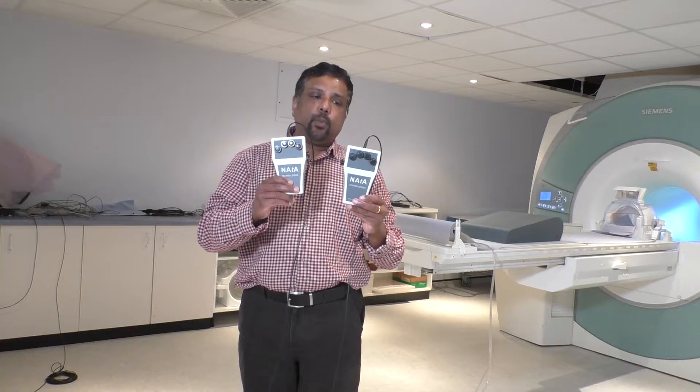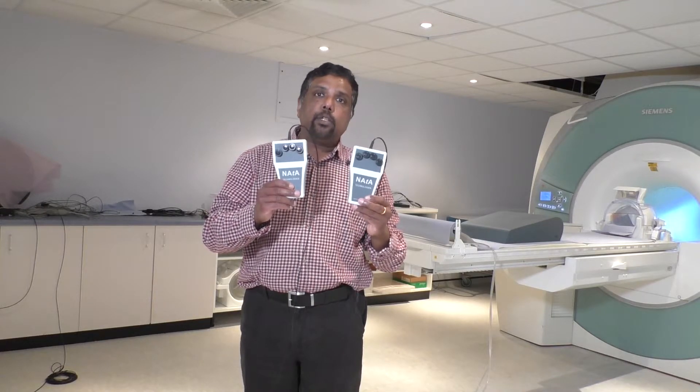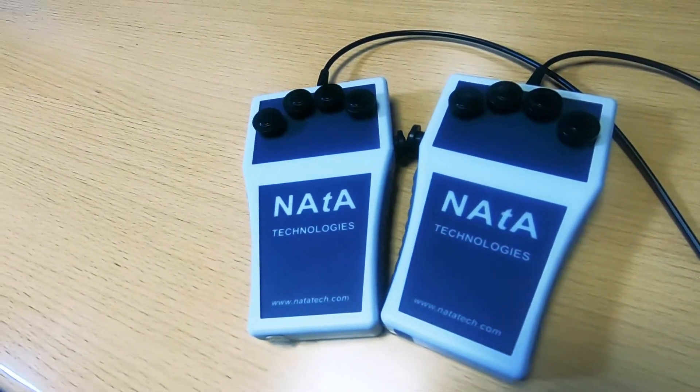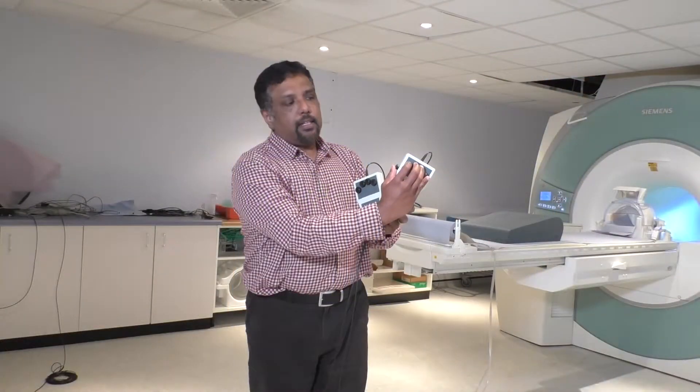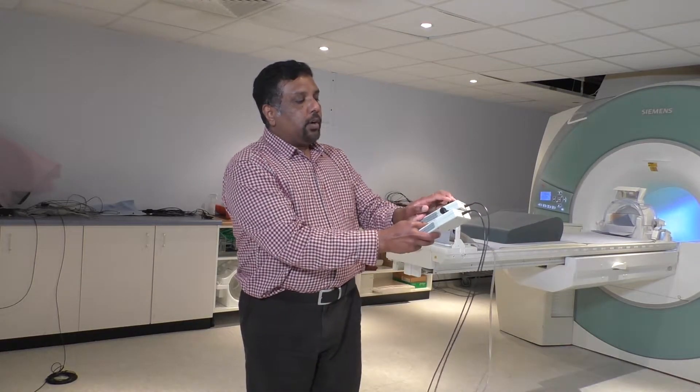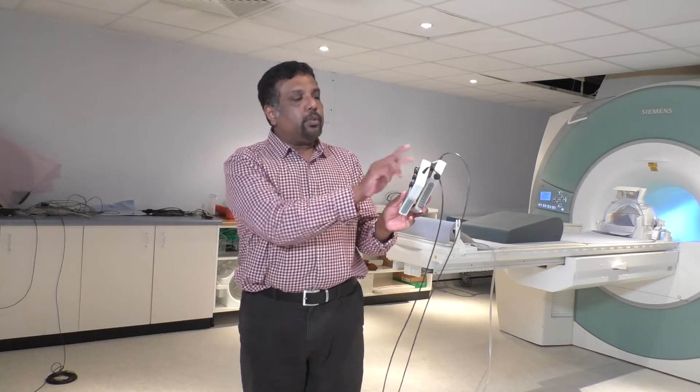These are a pair of response boxes. When participants are required to make a response, they will be able to use this button box. You place your fingers like that, and it goes from 0 all the way up to 9, so we are able to code any digits between 0 and 9. According to this combination, we will be able to use any coding we need.